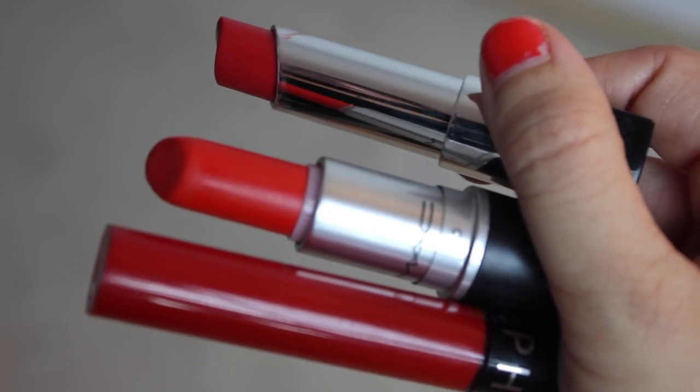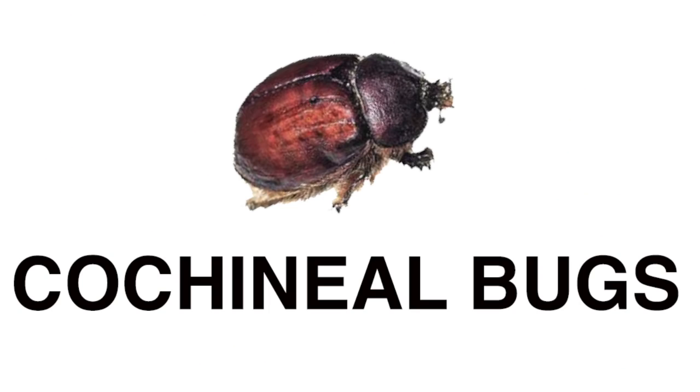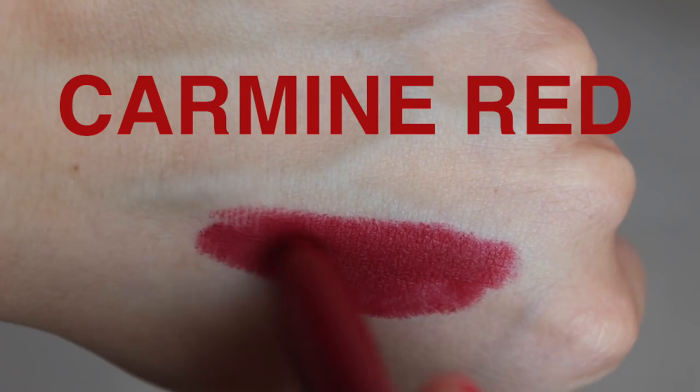But there's also a much creepier type of pigment out there, and it's made of bugs. Yep, you heard that correctly — some of your favorite red lipsticks are made from crushed up cochineal bugs. The color is called carmine red, and I will never be able to look at it the same.